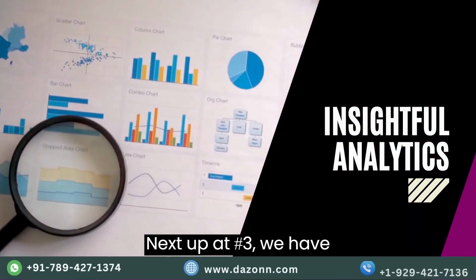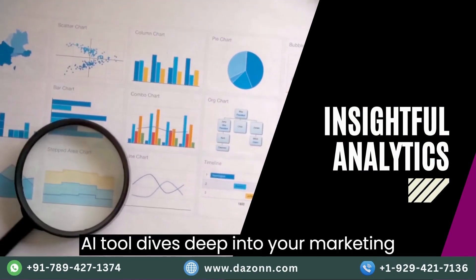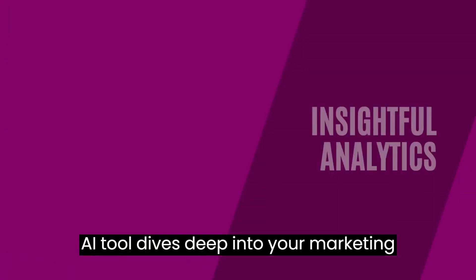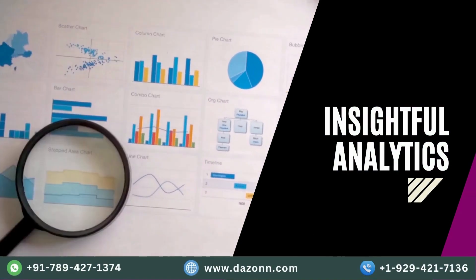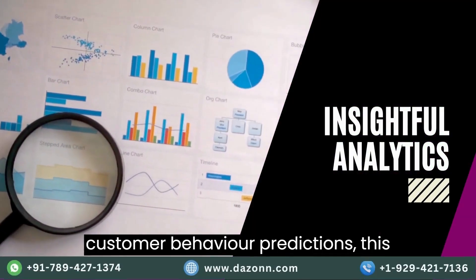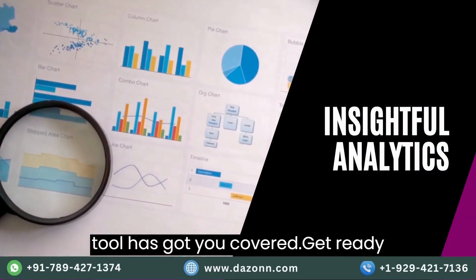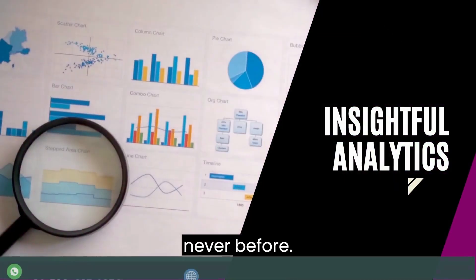Next up, at number three, we have Insightful Analytics. This AI tool dives deep into your marketing data, providing actionable insights that help you make data-driven decisions. From campaign performance analysis to customer behavior predictions, this tool has got you covered. Get ready to unlock the power of your data like never before.